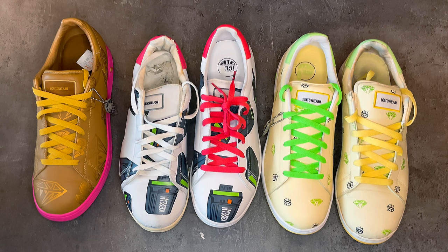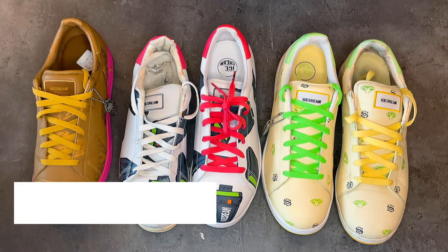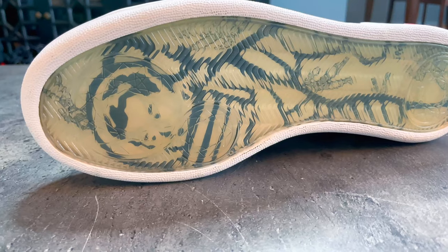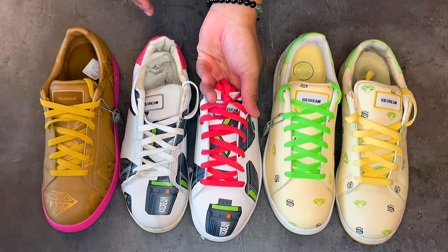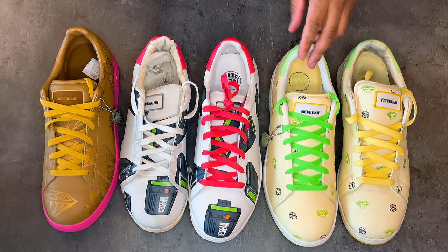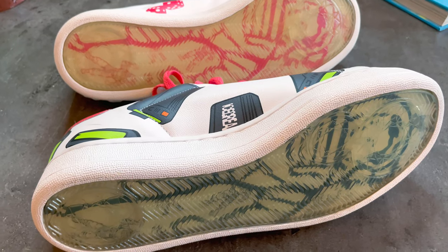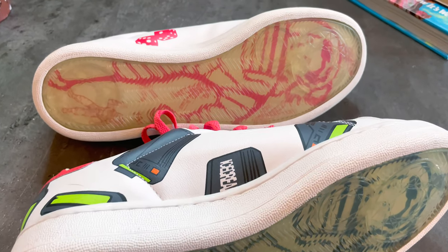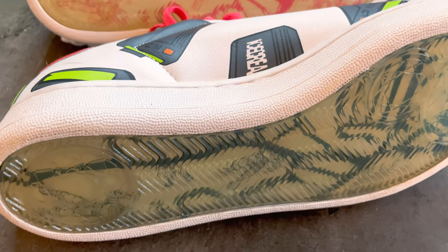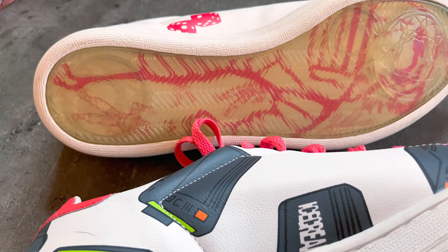A lot of people are going to say, what if the shoe is brand new — how can we tell if nobody's worn it, it's not going to flake? The next sign I look for is going to be the bottom of the shoe. If you buy a new pair, most of the time it should look clean like a real pair. Oxidation on Ice Creams is very, very common, so it's nothing to freak out about, but if it is completely oxidized brand new, that's a giveaway that you're dealing with a shoe that is not legit.